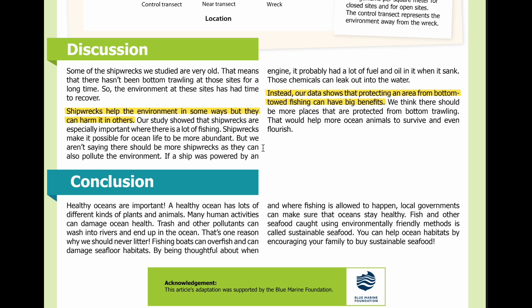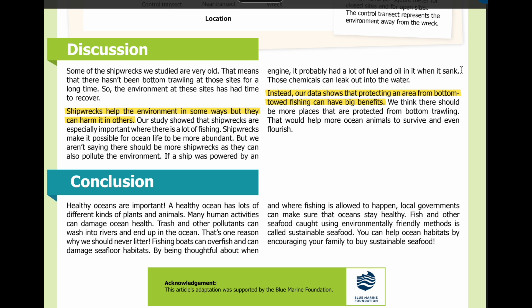If a ship was powered by an engine, it probably had a lot of fuel and oil in it when it sank. Those chemicals can leak out into the water. Instead, our data shows that protecting an area from bottom-towed fishing can have big benefits. We think there should be more places that are protected from bottom trawling. That would help more ocean animals to survive and even flourish.